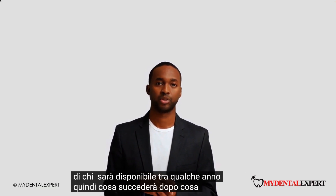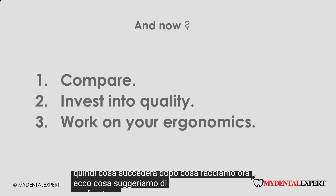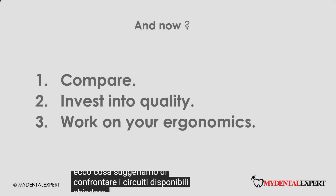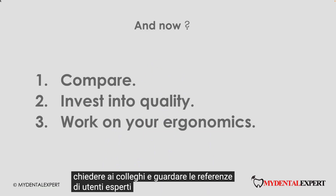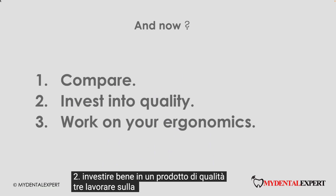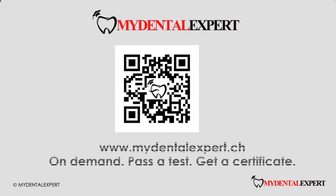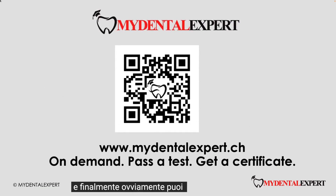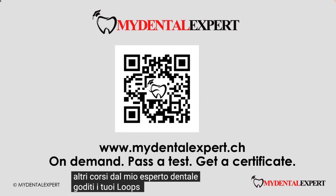So what is next? Here is what we suggest: first, compare the loops available and ask colleagues and look at references from experienced users; second, invest well in a quality product; third, work on your ergonomics — this is time well invested. And finally, of course you can look for more courses on My Dental Expert. Enjoy your loops every day. Be well.